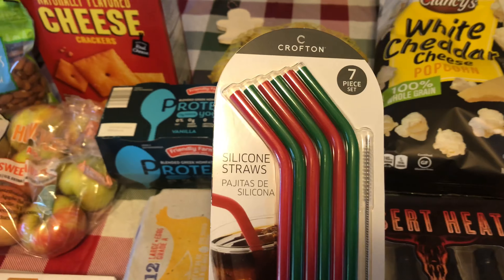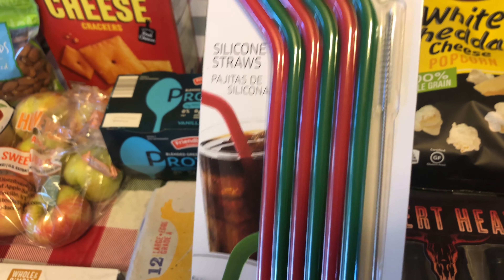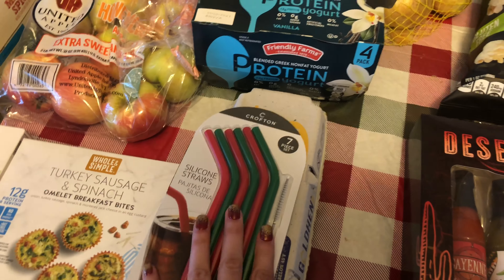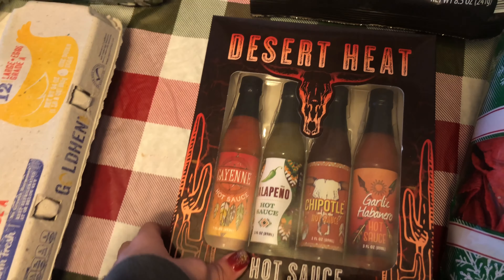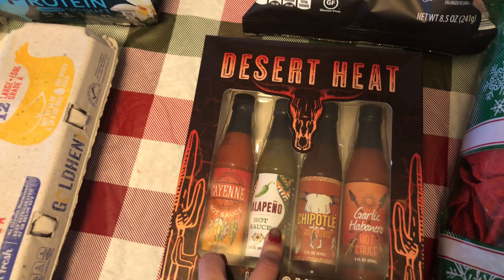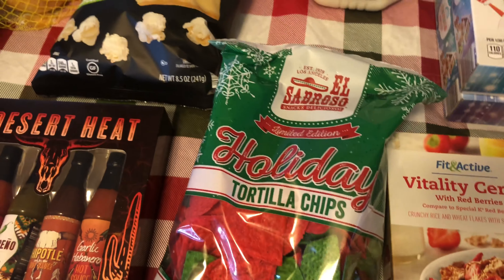I saw these and they're only two dollars — silicone straws with a little brush to clean them. I like having a straw to drink the juices, which I got the pineapple for as well. I saw this and thought it would be a nice gift, so I got that for someone in the family.